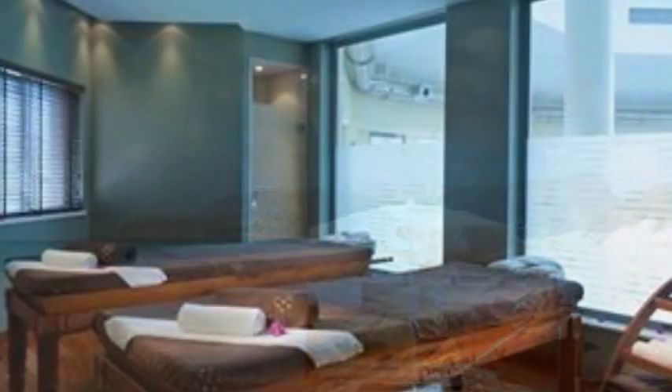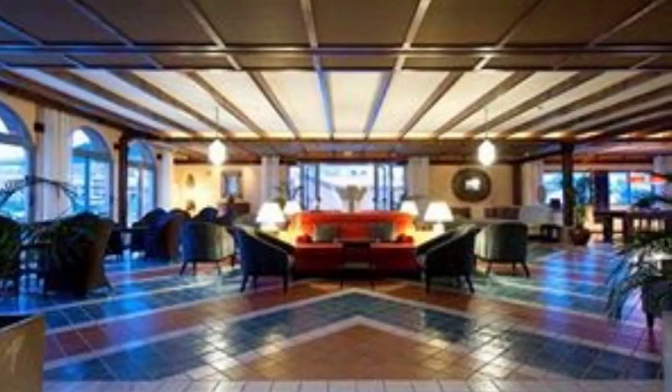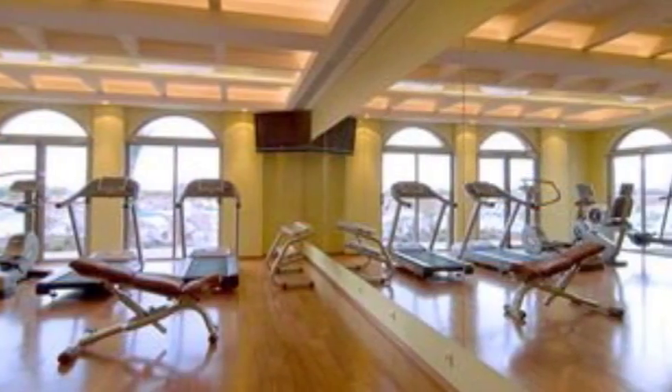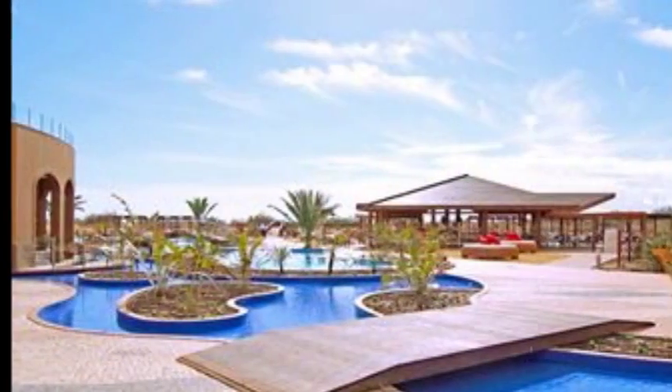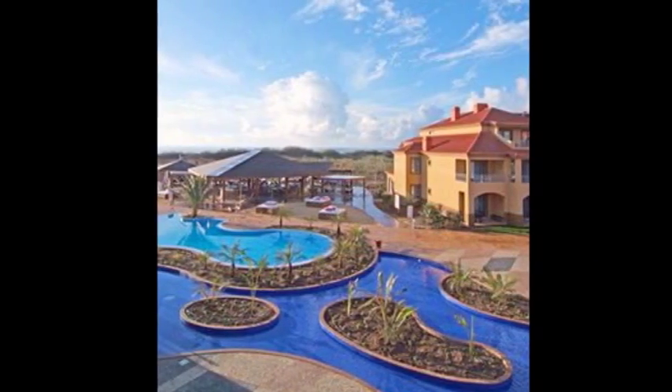Nice blue-green ocean, private balconies, three beautiful restaurants, and really nicely set into the local environment. There's a little village about five minutes away from this five-star hotel and an 18-hole golf course nearby.